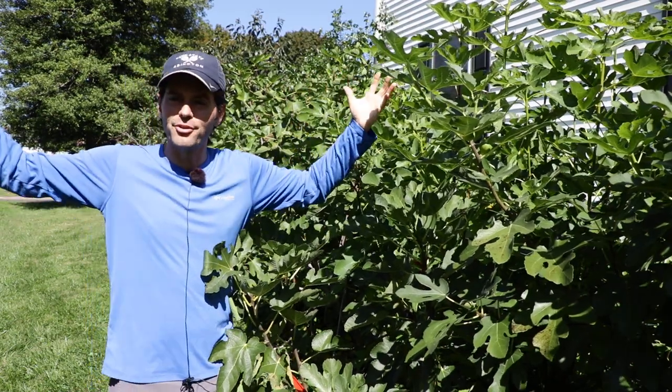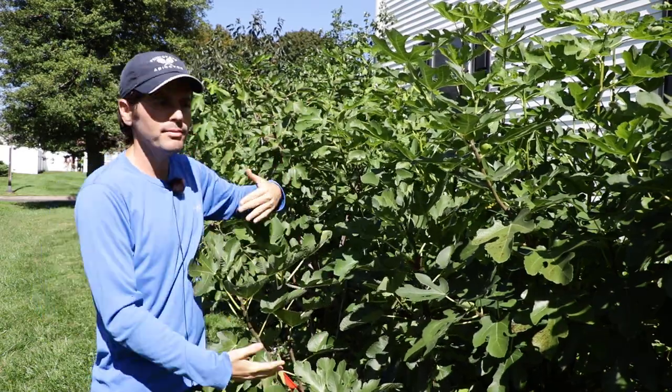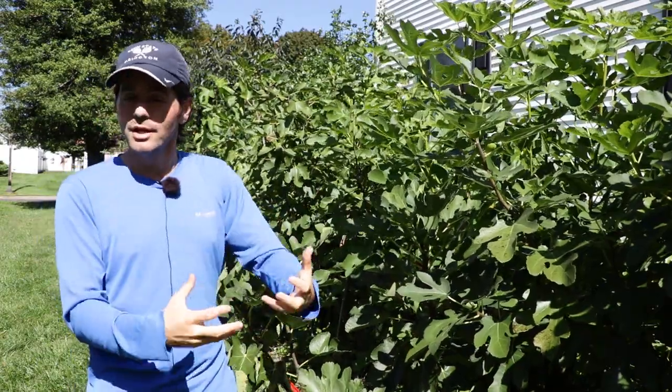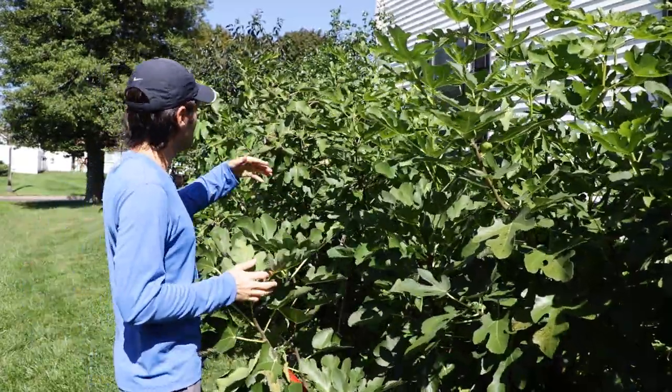Today finally the sun came out, it's 80 degrees, it's gonna be dry for a bit. So these figs will dry out, they'll continue to ripen, and if the weather continues to be good, well then I'll still get nice fruit quality — the season's definitely not over.